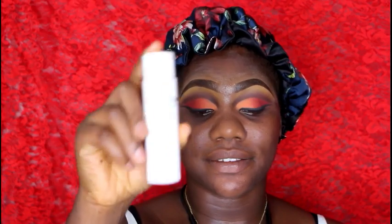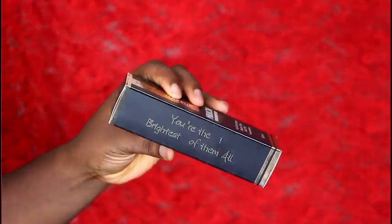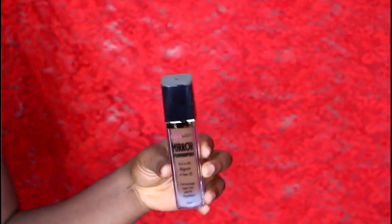I went off camera to prime my face. I started with the Zaron Oil Block Mattifier, then primed with my Rimmel Stay Matte Primer. Now I'm going into this Mural foundation. It says it's a full coverage stay matte foundation.